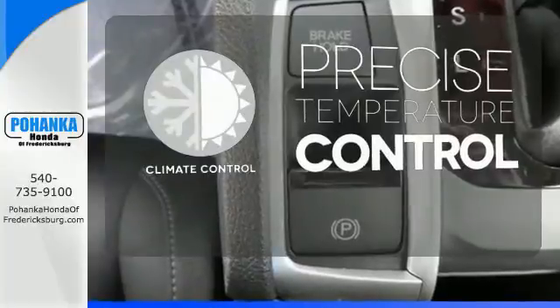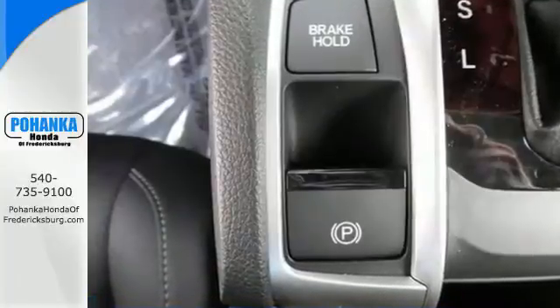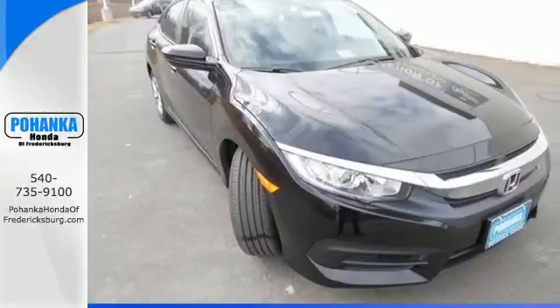Select the perfect temperature with climate control. Enhance your driving experience with this stylish Civic today.